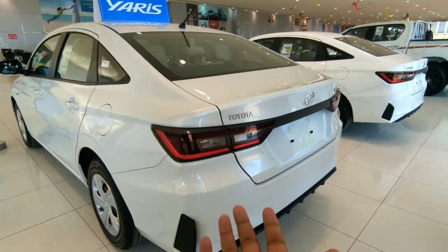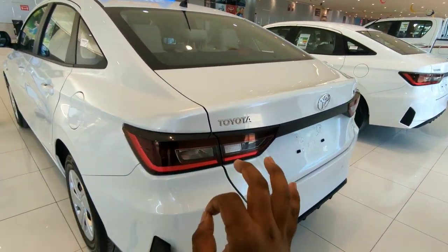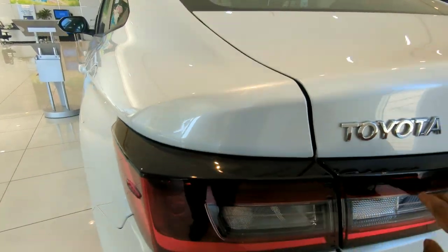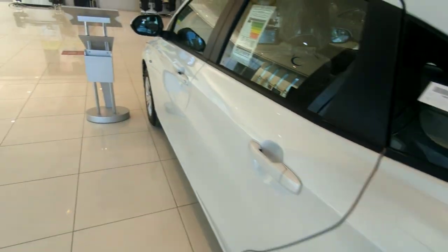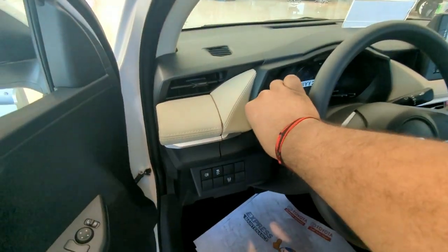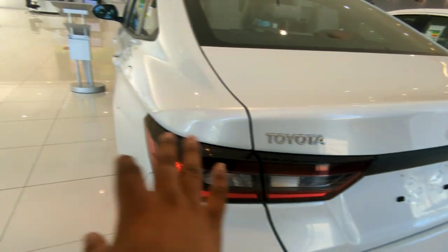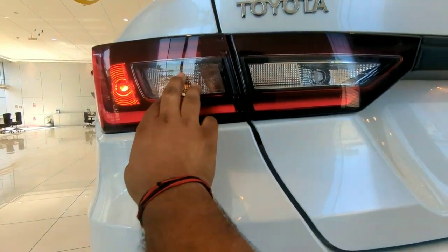Just look at how beautiful Toyota has done — a fantastic, phenomenal job. You can see the black finish here which gives a premium look. We have seen this design language on the Maruti Suzuki XL6 as well — it's really beautiful.